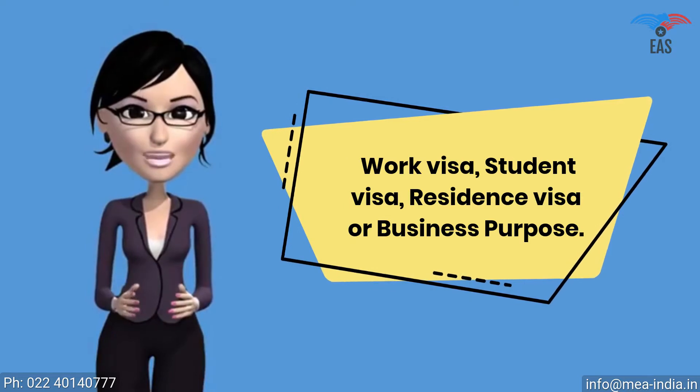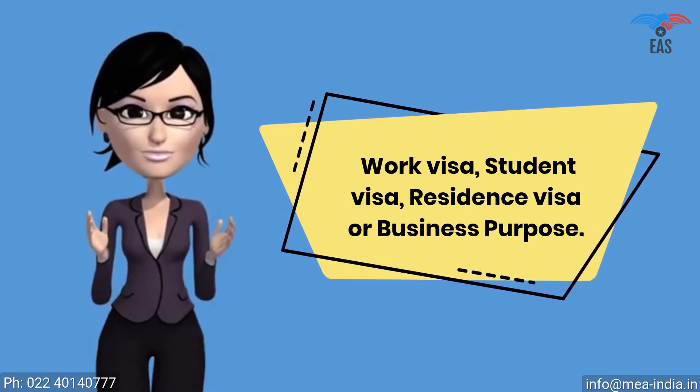Apostille attestation is a report which expresses a conclusion about the reliability of a specified document.